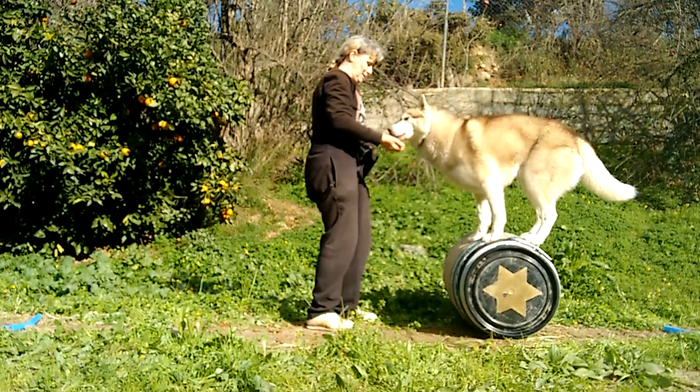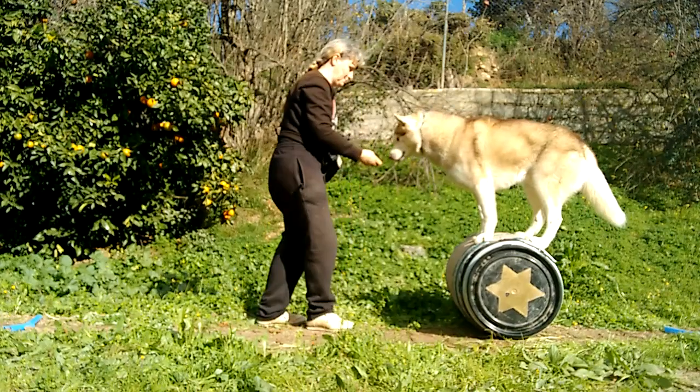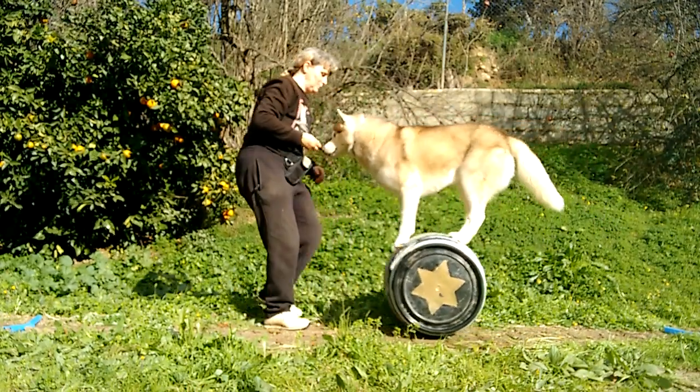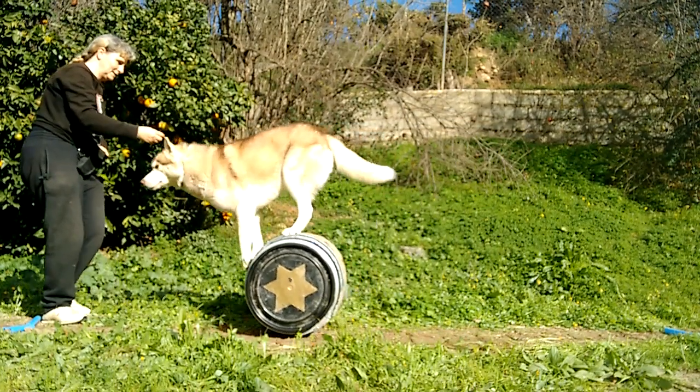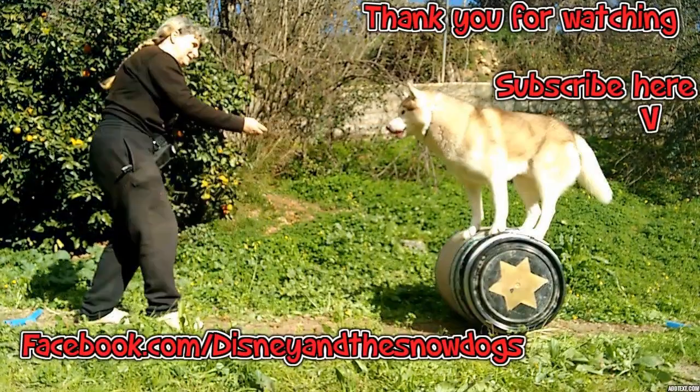I'm pushing my luck now because Amadeus has an attention span of about two minutes and I'm getting very close to it. He's lost interest. Thank you for watching this video — I hope you enjoyed it. If you did, could you please click like? If you want to see more videos from Disney and the Snow Dogs, hit the subscribe button. We have lots more trick and agility videos in production and you'll be the first to see them. Goodbye from me and goodbye from them.